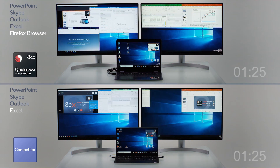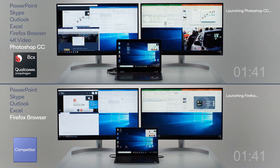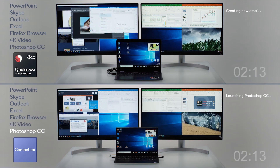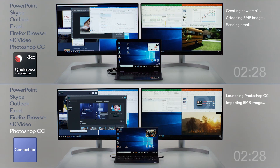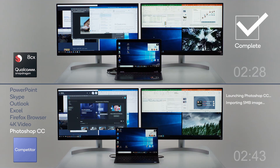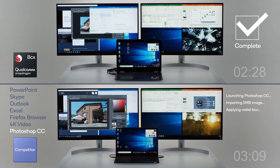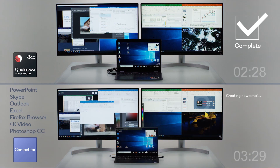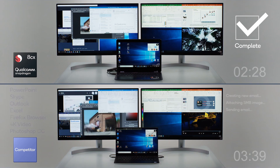At the top you can see the 8CX running a bunch of benchmarks — PCMark 10 site benchmarks — and at the bottom you have the Core i5. The 8CX finished about a minute ahead. This is obviously time-lapsed. And there you go.